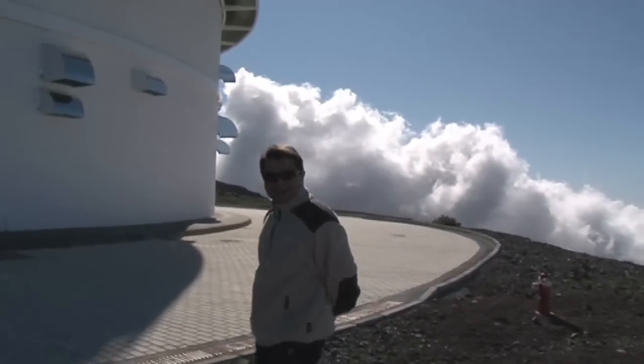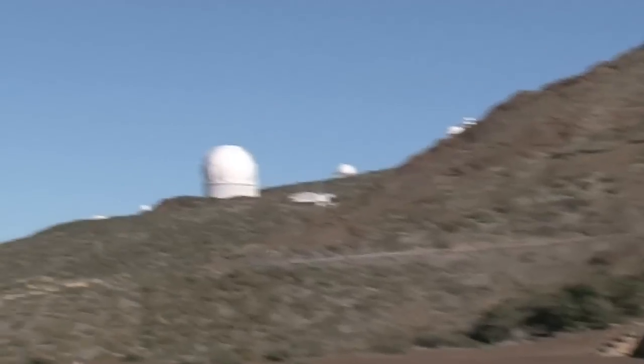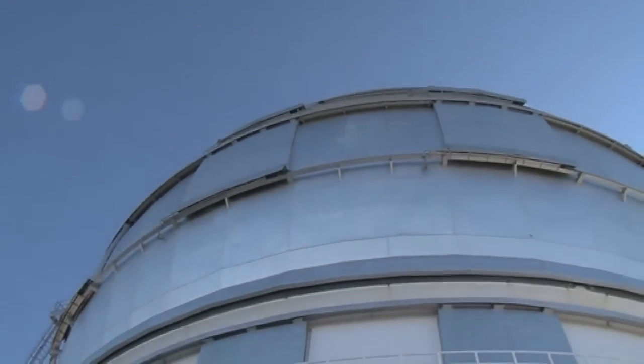Not bad, Javier. It's quite big. Though Javier says he still prefers that one over there — the William Herschel Telescope, which is part of the Isaac Newton Group of Telescopes that Javier works for. But this one's not bad either.